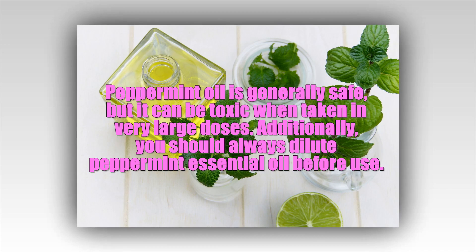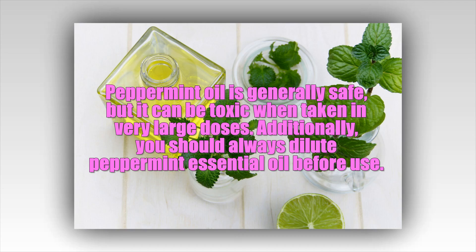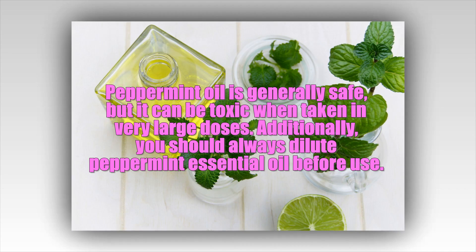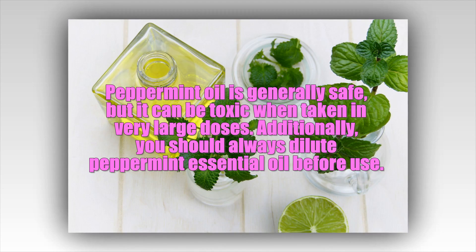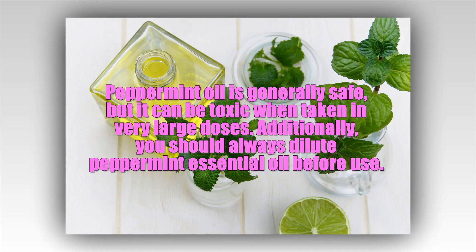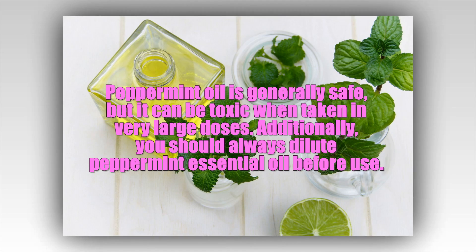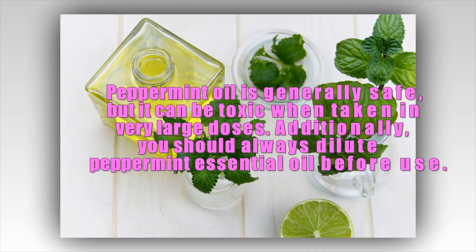Peppermint can replace many over-the-counter products and cleaners. It can be used to invigorate the senses, ease breathing, help with stomach problems, repel insects and much more. Peppermint oil is generally safe, but it can be toxic when taken in very large doses. You should always dilute peppermint essential oil before use. If you have any concerns or questions, speak to your doctor before using it.